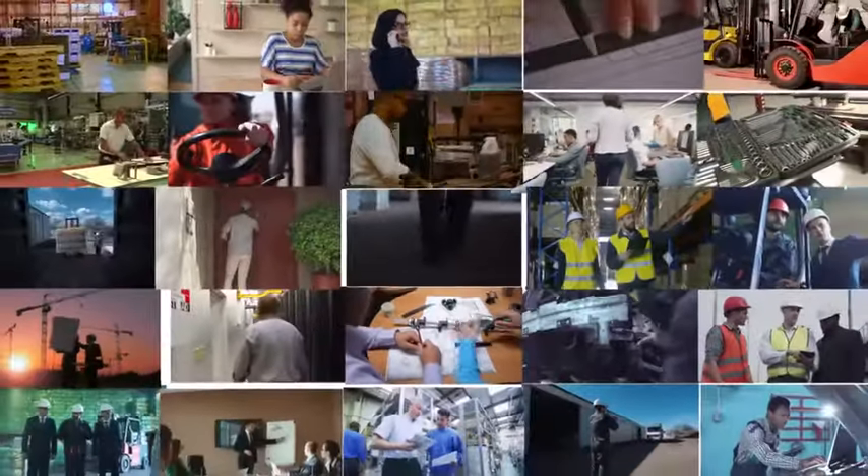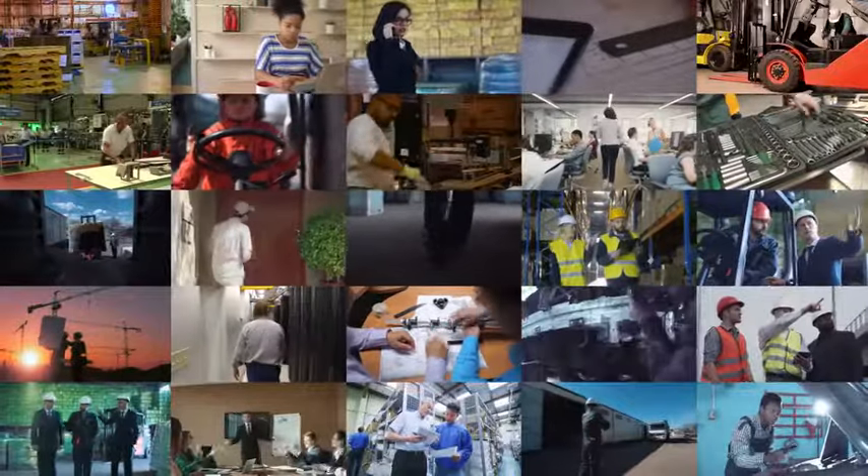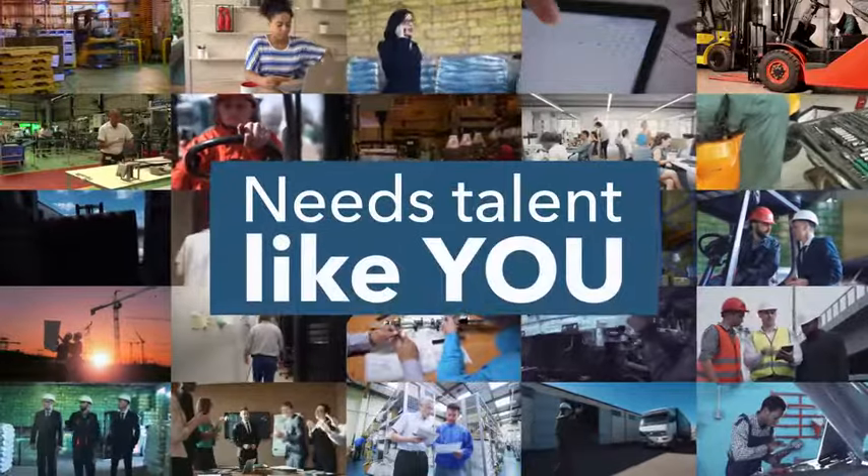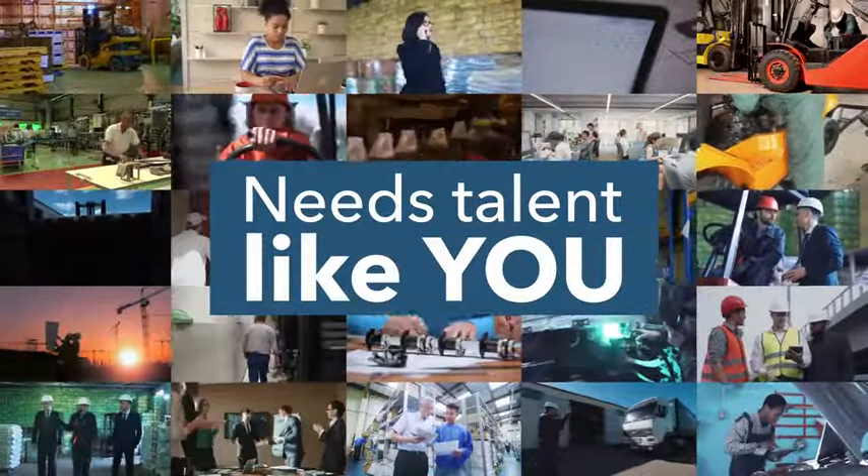You get the picture. Thousands of people from every experience level and skill set may have worked on your order before it reached its destination. And every one of these segments needs talented individuals like you.